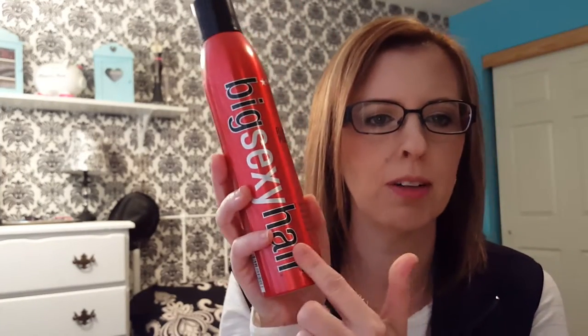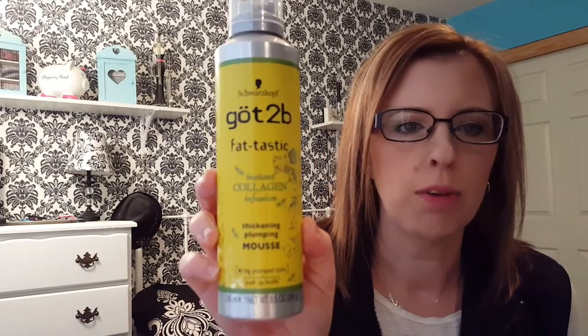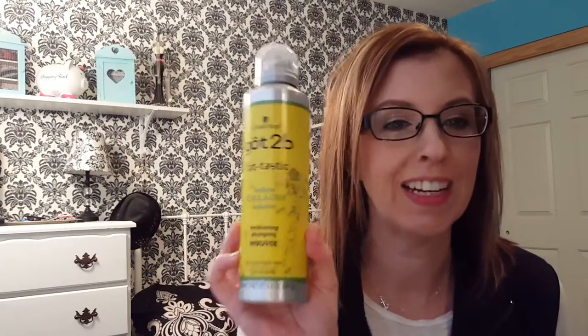I'm going to start with hair products. The first thing I have is the Big Sexy Hair Root Pump — I get it on Amazon, it's the cheapest place, even cheaper than Walmart. I just spray it into my roots when my hair is wet and blow-dry it, and it really gives me a lot of volume. And then this Got2B Fantastic Instant Collagen Infusion Thickening and Plumping Mousse — I get this at Walmart. I have really fine hair so I need all the help I can get.